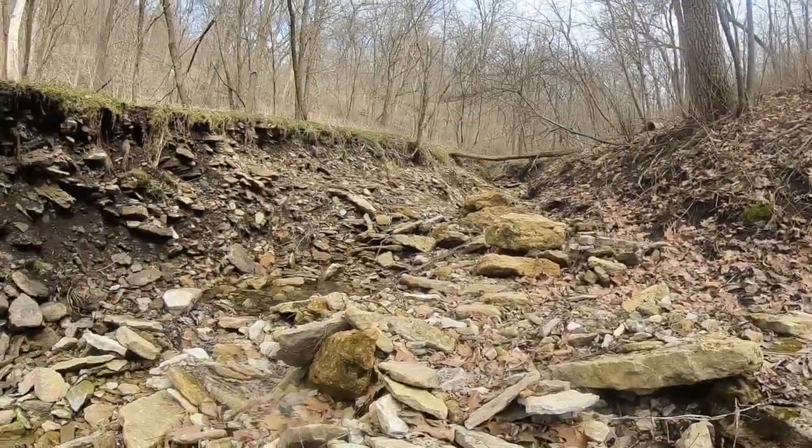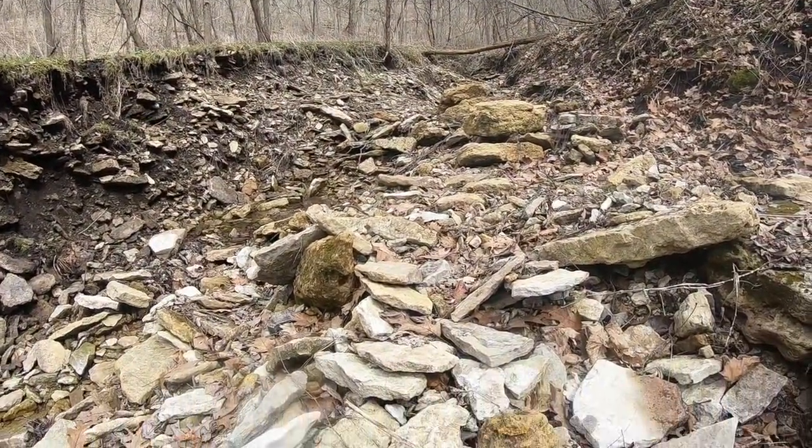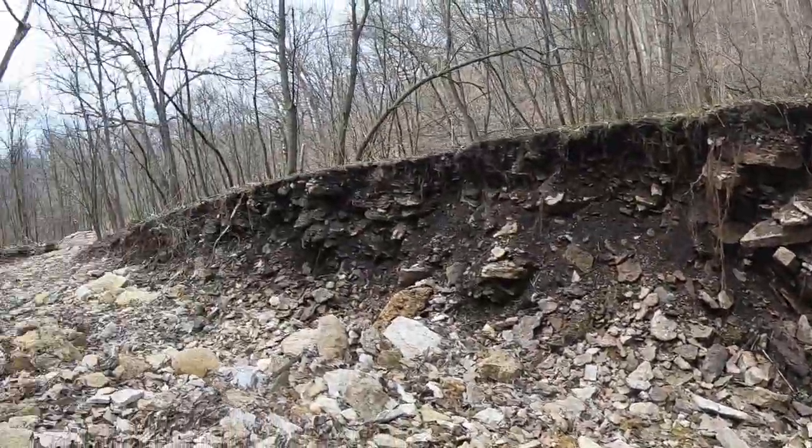In this creek bed with all sorts of bedrock exposed, you might be wondering what kind of rock it actually is. There are usually only three or four types of rocks you find in southwest Wisconsin: dolomite, limestone, sandstone, and maybe shale as well. When you look at these rocks, there are some color differences, but they all look very similar.